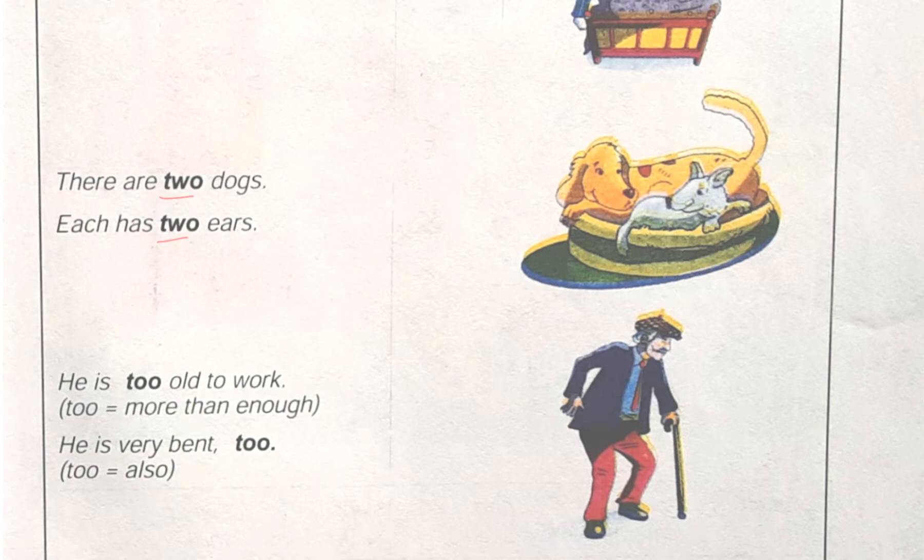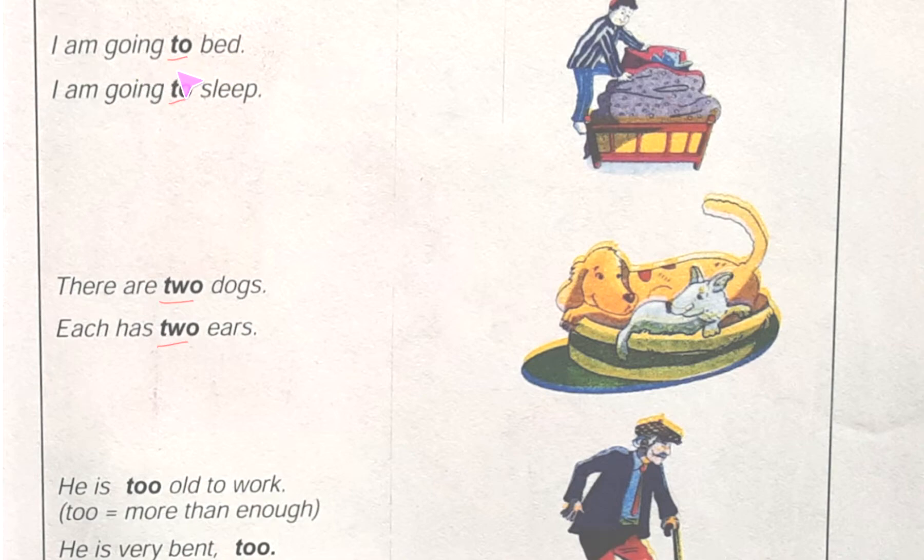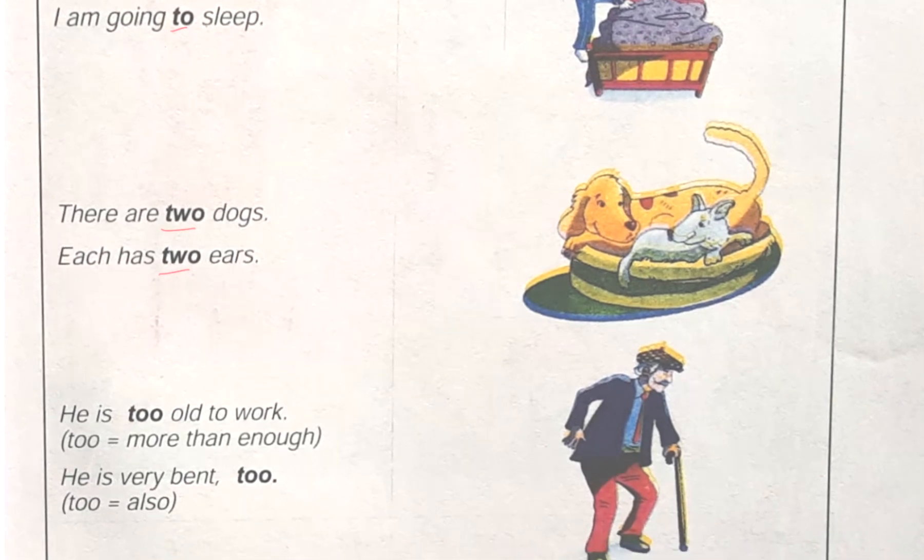After reading this, just keep in mind: in 'I am going to bed', 'to' is showing direction. In 'I am going to sleep', it is also indicating movement from one situation or position to another. 'Two' is indicating a number. 'Too' means more than enough, and 'too' also means 'also'.